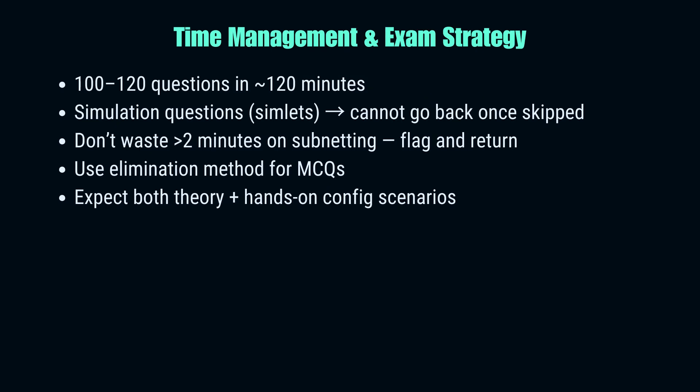The CCNA exam is a race against time. You'll face around 100 to 120 questions in just two hours — that means you barely get a minute per question. Don't let subnetting eat 10 minutes of your clock. If you're stuck, flag it and move on. Be extra careful with simulation questions: once you skip them, you cannot return. So breathe, read carefully, and configure with confidence. For multiple-choice questions, use elimination — even if you're unsure, you can usually knock out two wrong answers quickly. Don't panic if your first few questions feel tough; Cisco randomizes the pool, so you might just be getting hard ones up front. Stay calm, keep your pace, and remember — it's about finishing with enough time for review.